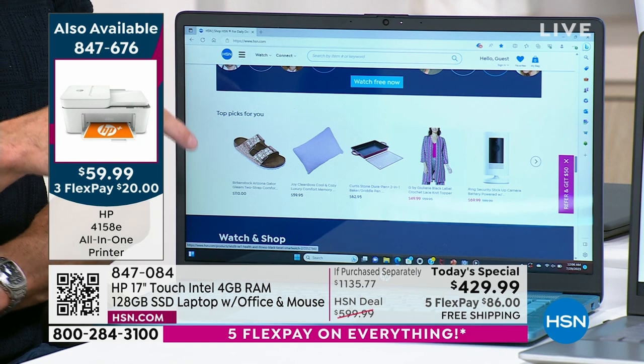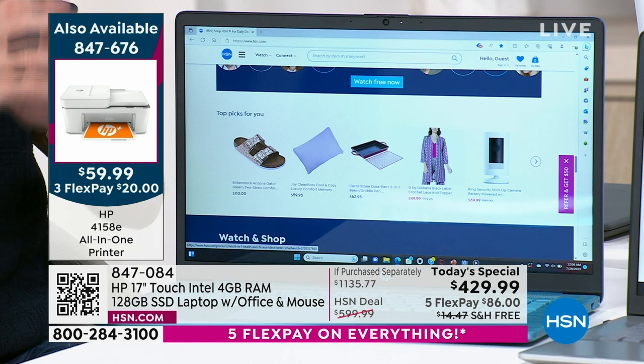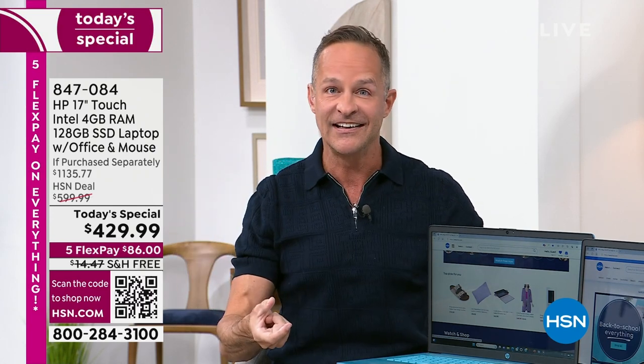When you look at the incredible value on this, normally when you see a 17-inch non-touch screen, just a standard screen for $450–$500 — sure, screaming deal, great by anyone's standards. Normally you add about $150 to $200 to the price when it becomes a touch screen. But not tonight — you still get the touch screen.